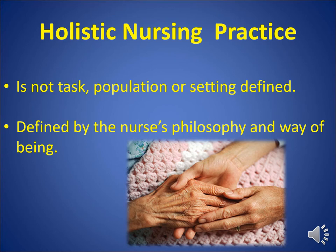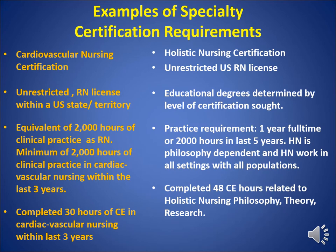Holistic Nursing Practice is required for applying for the exam. You have to have 2,000 hours in the last five years, or one year of full-time practice, to meet the practice requirements. The differences between the cardiovascular nursing certification and holistic nursing certification are minimal in some ways but very significant in others, because it is a philosophical difference. We both have practice requirements, an unrestricted license, and an educational requirement — but what is different is how we think about nursing. For our certification exam we require 48 CE hours related to holistic nursing philosophy, theory, and research.